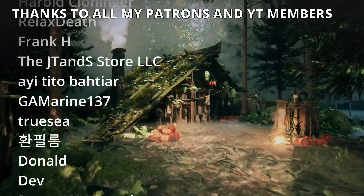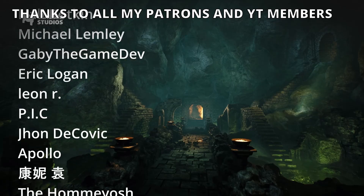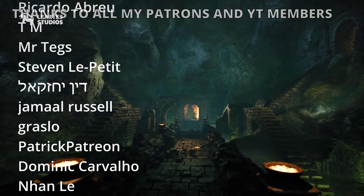And that's it guys! If you found this video helpful I would really appreciate it if you like the video and subscribe to my channel. Check out my other videos and I'll see you in the next one — bye bye!